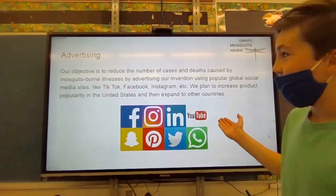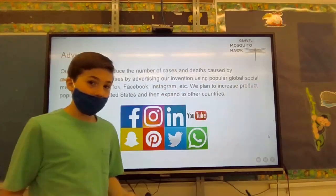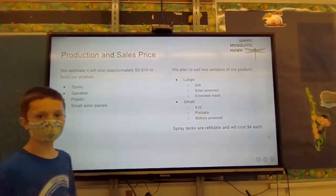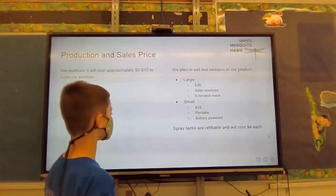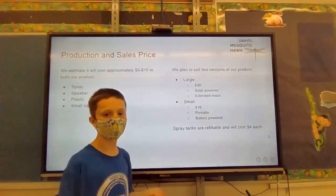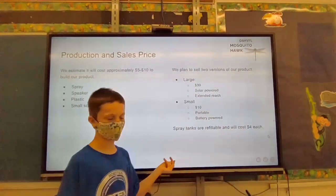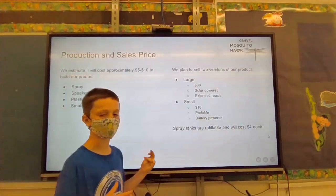Our advertising objective is to reduce the amount of cases and deaths caused by mosquito-borne illnesses by promoting our invention on TikTok, Facebook, and Instagram. We estimate that actually making this in real life would cost about five to ten dollars — buying spray, speakers, plastic, and small solar panels. The large version will sell for at least thirty dollars due to its solar power and extended sound range. The small version will be about ten dollars, and refillable spray tanks will cost four dollars each.